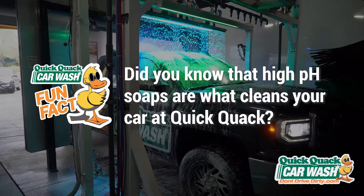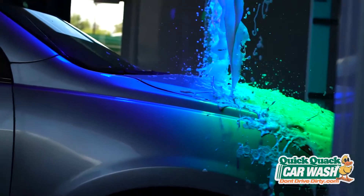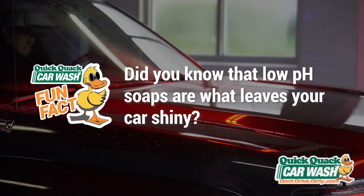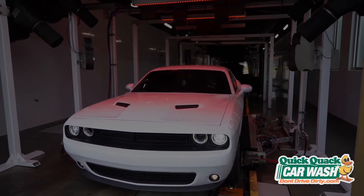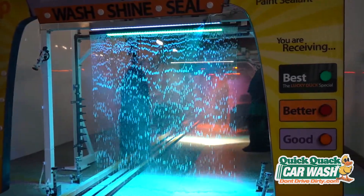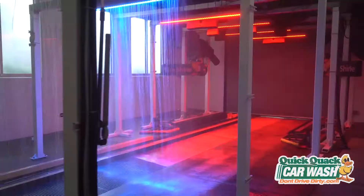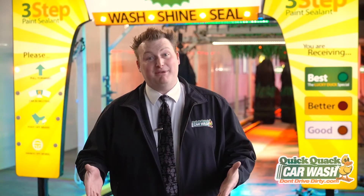Our soaps that are high on the pH scale are what clean a car. These soaps are used to clean the road grime, dirt, bugs, and bird poo. Our soaps that are low on the pH scale are what make cars shiny and easy to dry. We also neutralize all the pH of our cleaning agents so that your car leaves clean, dry, and with a long-lasting shine that you and Mother Nature are happy with.